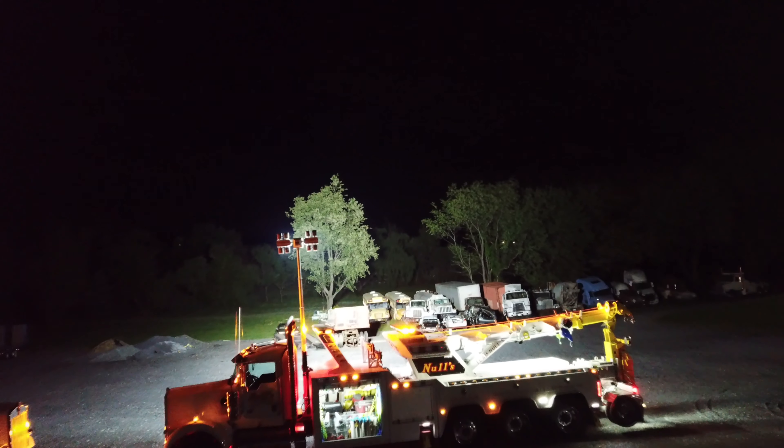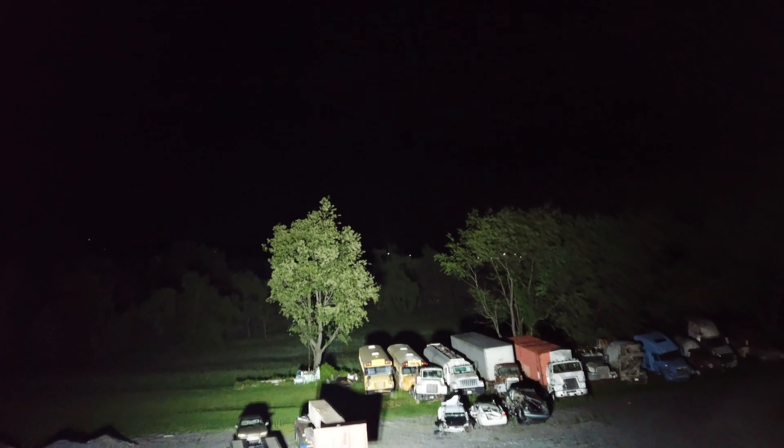The other advantage is, if you bring a typical light plant and set it up somewhere on the scene, at some point it's going to wind up being in the way. Whereas this just adds this much space to our truck.